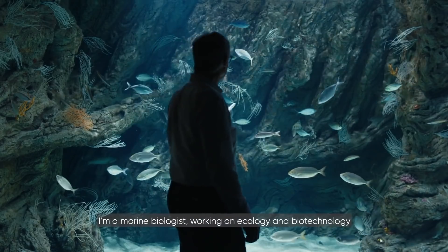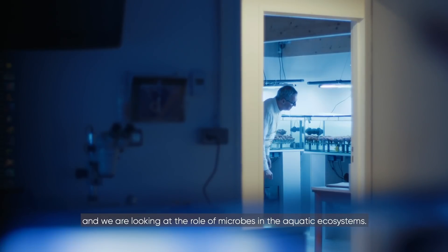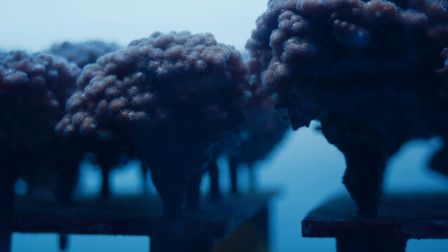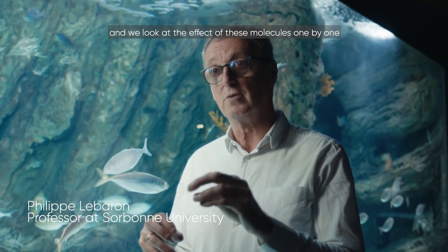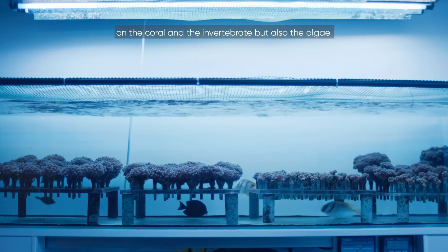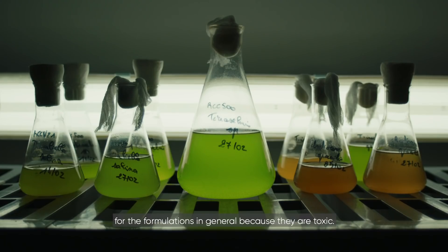I'm a marine biologist working in ecology and biotechnology, and we are looking at the role of microbes in aquatic ecosystems. We are looking at the different UV filters which are included in sunscreens, and we look at the effect of these molecules one by one on the coral, on the invertebrate, but also on the algae. We try to understand which of these molecules should be removed from the formulations in general, because they are toxic.